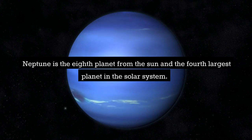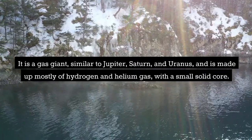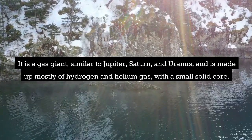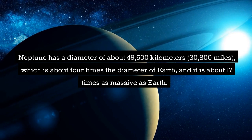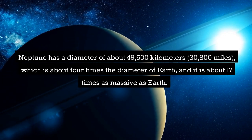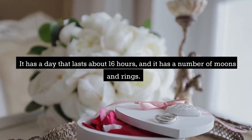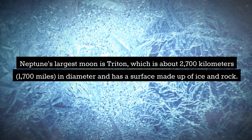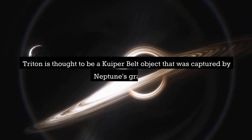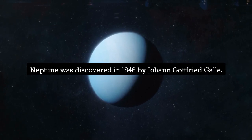Neptune is the eighth planet from the Sun and the fourth largest planet in the solar system. It is a gas giant made up mostly of hydrogen and helium gas, with a small solid core. Neptune has a diameter of about 49,500 kilometers, about four times the diameter of Earth, and it is about 17 times as massive as Earth. It has a day that lasts about 16 hours and has a number of moons and rings. Neptune's largest moon is Triton, about 2,700 kilometers in diameter, with a surface made up of ice and rock. Triton is thought to be a Kuiper Belt object captured by Neptune's gravity. Neptune was discovered in 1846 by Johann Gottfried Galle.